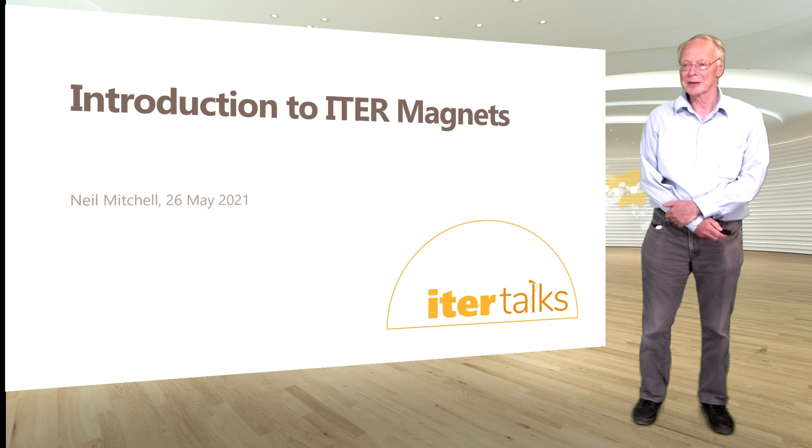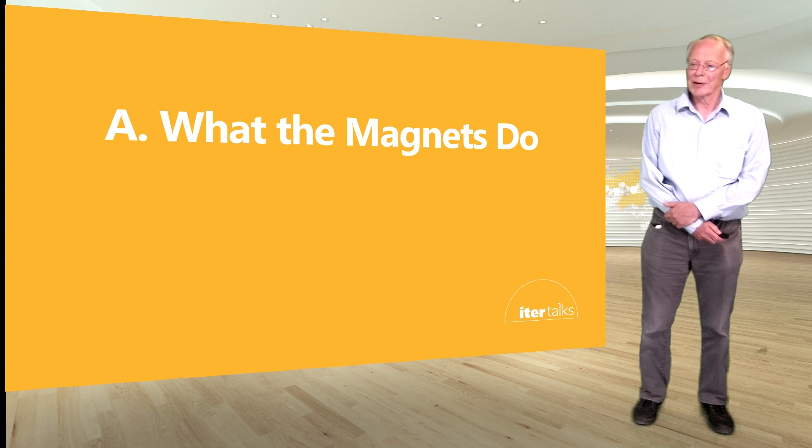I'm going to try and summarize within 45 minutes what we have with ITER magnets, in particular why we have them and how they achieve what we require of them, and the particular problems that we have in doing this.